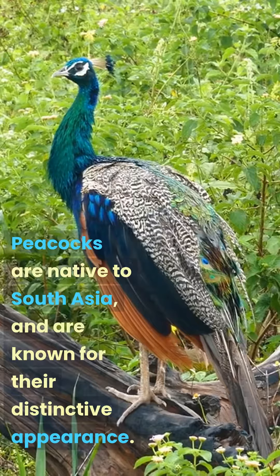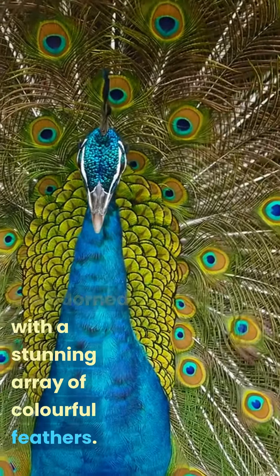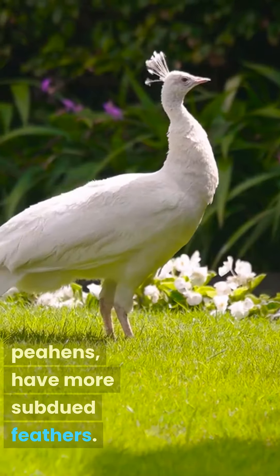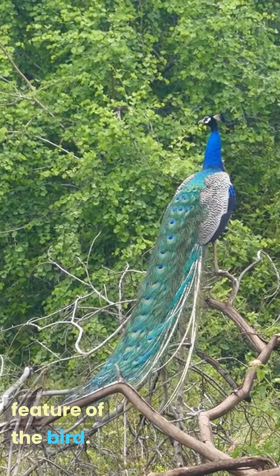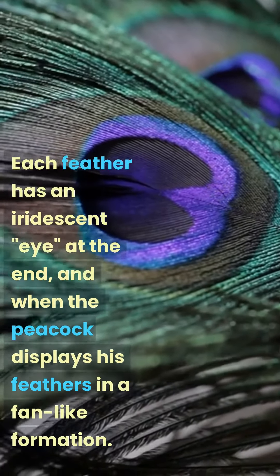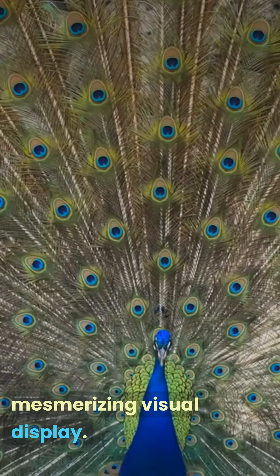Peacocks are native to South Asia and are known for their distinctive appearance. Male peacocks, or peafowls, are adorned with a stunning array of colorful feathers, while the females, or peahens, have more subdued feathers. The male peacock's feathers, or train, are perhaps the most striking feature of the bird. Each feather has an iridescent eye at the end, and when the peacock displays his feathers in a fan-like formation, creating a mesmerizing visual display.